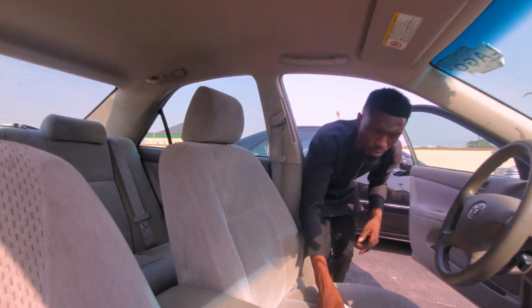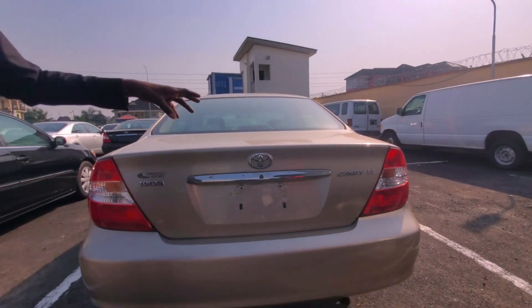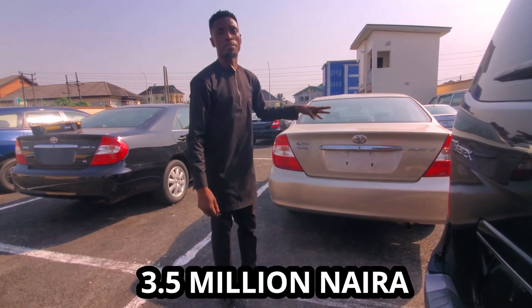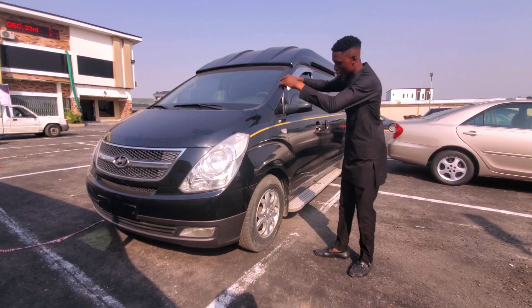Let me show you the back view of the car — Limited Edition. This 2003 Toyota Camry Limited Edition is going for 3.5 million naira, not negotiable.